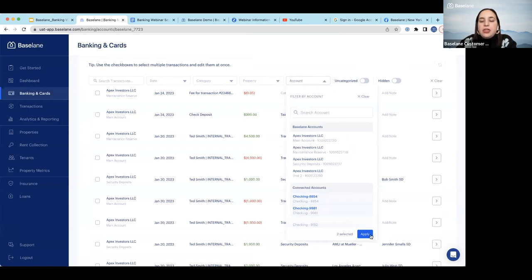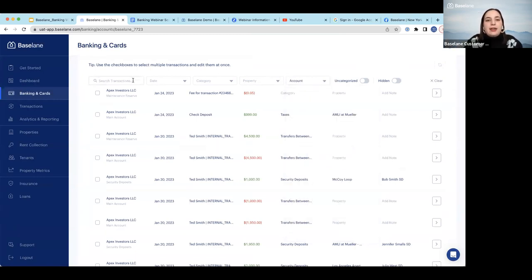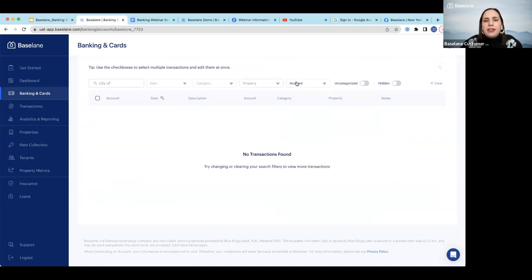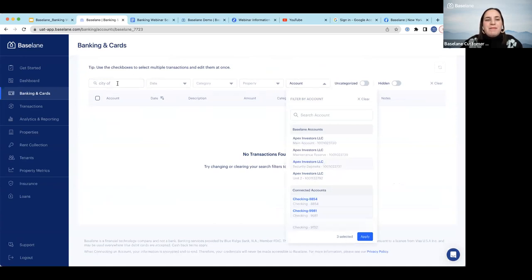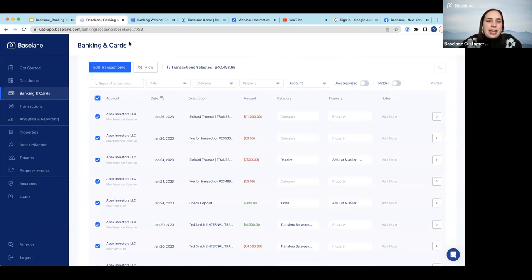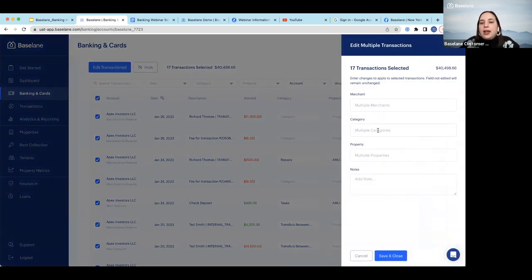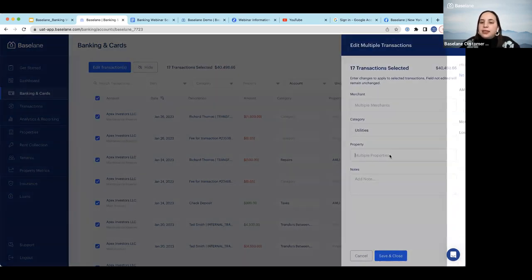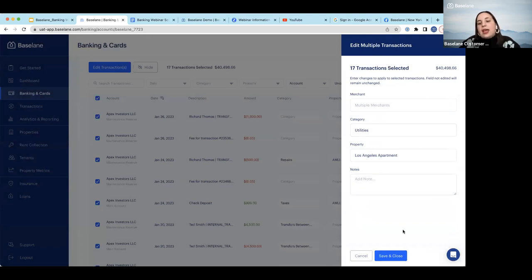You can also do bulk edits. If you search for a vendor in the search bar and select multiple transactions, you can select the category — say, utilities — the property, and leave a note. Once you hit save and close, all those transactions will share the same category, property, and note. It's designed to save you time. You can also filter for different accounts and do bulk categorization of recurring transactions.